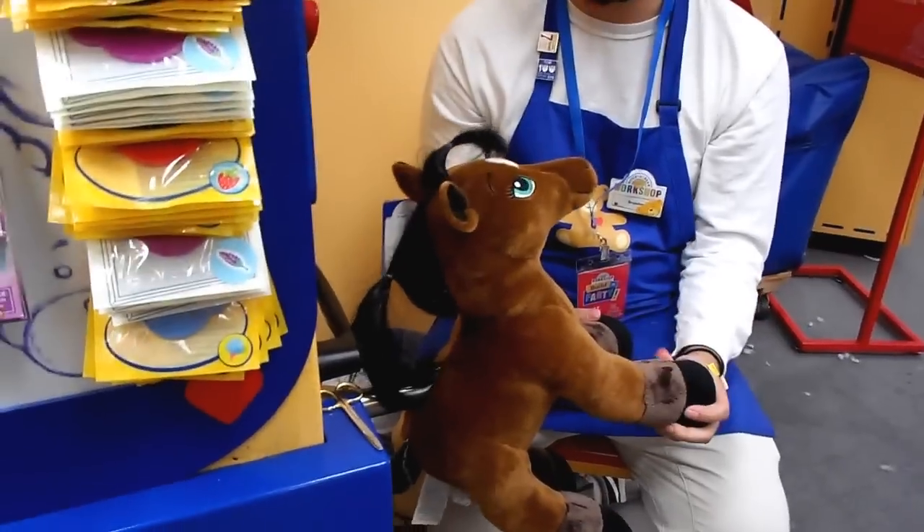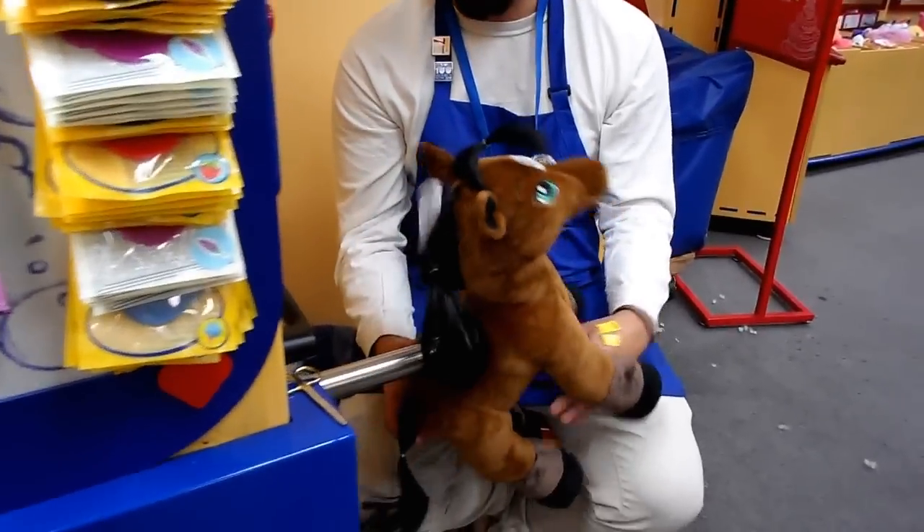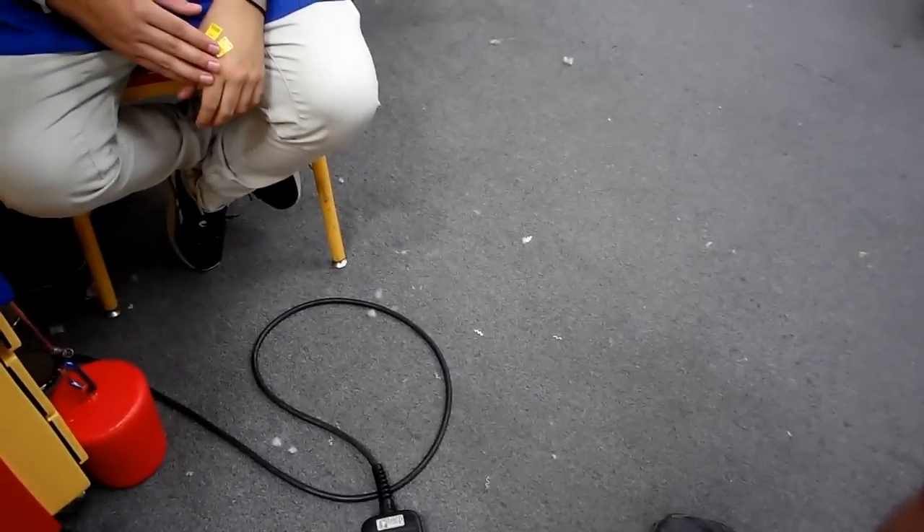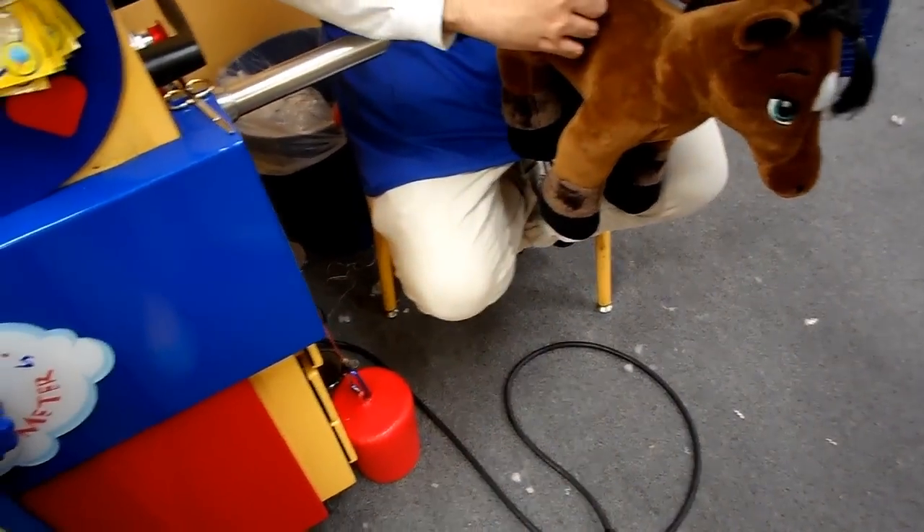I checked out a book about horses at the library because I wanted to know more about horses. And then how's this guy? Okay. Why not? Yeah, you've got to do that in there.